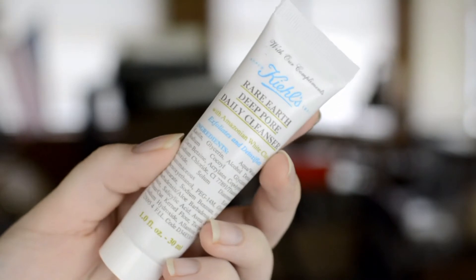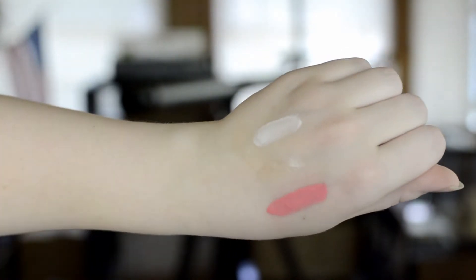The next product is from Kiehl's. This is their Rare Earth Deep Pore Daily Cleanser — the full size is $22.50. I can't believe the sample size of this; this is the biggest cleanser I've gotten. The size of the cleansers I've gotten has gotten bigger every single box. It says this is made with exotic Brazilian clay from the mouth of the Amazon and removes dirt and toxins without drying skin. It's a thick cleanser, not runny. I kind of expected it to look charcoal-y, but it's very creamy. It feels nice. I feel like this is going to feel so fresh and cleansing on my skin.